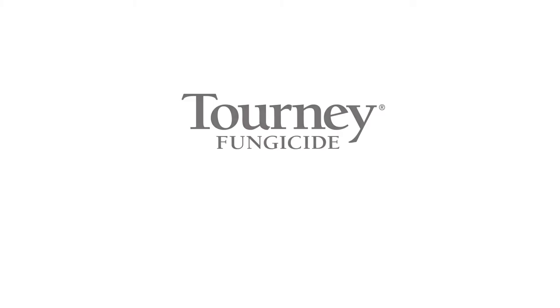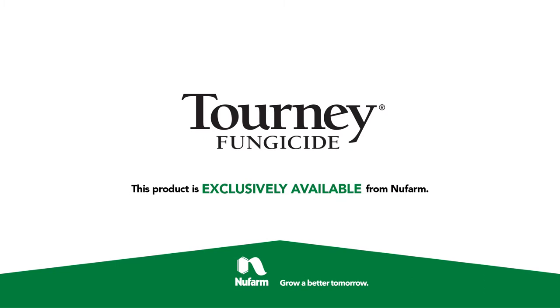That's good news for superintendents looking to get the most out of their fungicide program. We also use Turney for disease control on greens, collars and approaches, fairways and tees. We really only used it starting last season as an experiment on fairy ring control, and it gave us outstanding results for the control of the fairy ring.